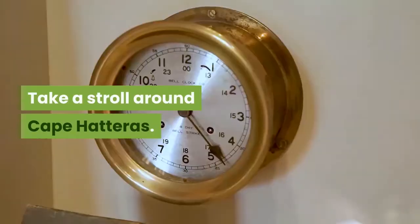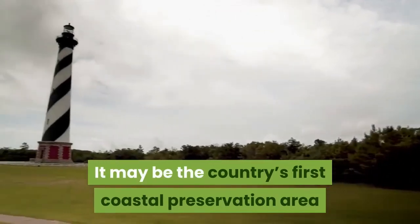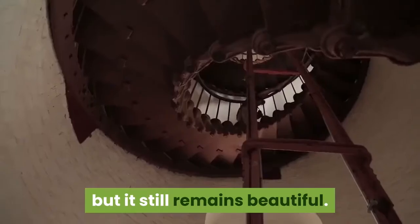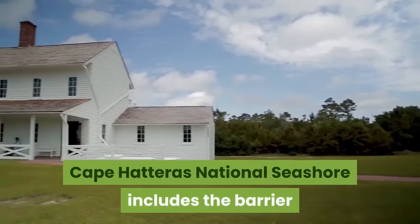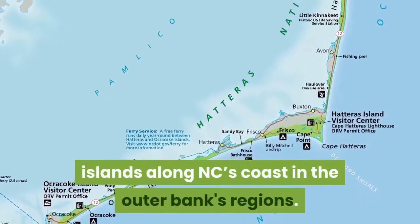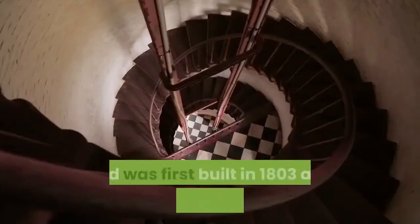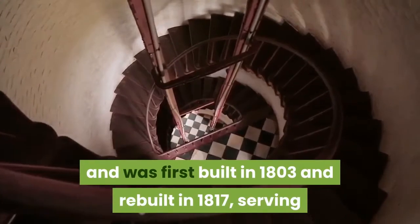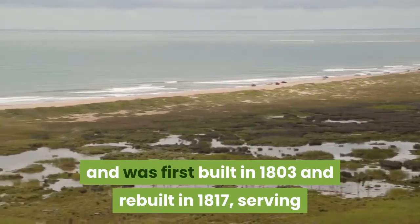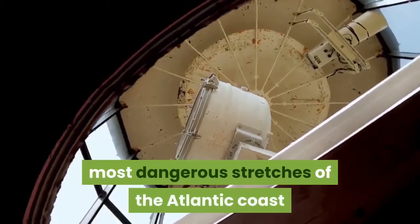Take a stroll around Cape Hatteras. It may be the country's first coastal preservation area, but it still remains beautiful. Cape Hatteras National Seashore includes the barrier islands along North Carolina's coast in the Outer Banks. Cape Hatteras Lighthouse Station is located here and was first built in 1803 and rebuilt in 1817, serving as one of the crucial beacons on one of the most dangerous stretches of the Atlantic coast.